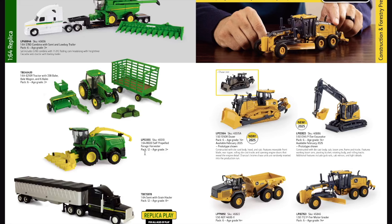Moving into the 1/50th scale construction equipment, we have two new items. The 1050K dozer, available February 2025, constructed with die cast body, hood and cab, featuring a movable front blade, rear ripper, rolling die cast tracks, and opening engine doors that reveal engine detail. Charcoal chrome chase painted units are randomly inserted. Also new, the E145 P-Tier excavator, available February 2025, constructed with die cast body, cab, boom, arm, frame and tracks, featuring working boom arm, pivoting bucket, rotating body, rolling tracks, grab rails, cab mirrors and light details.